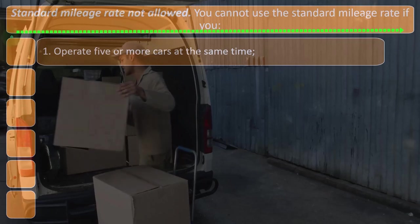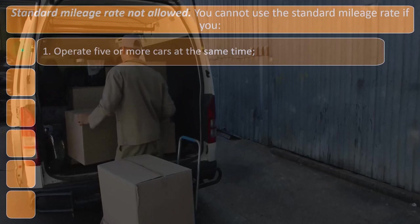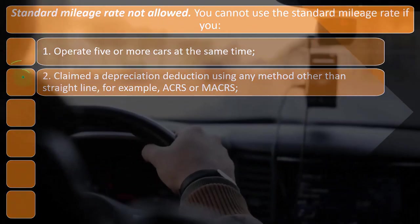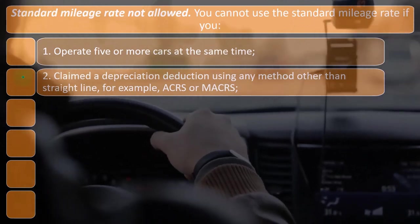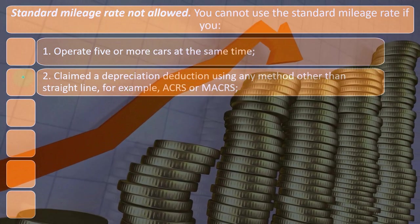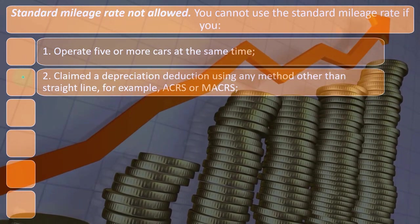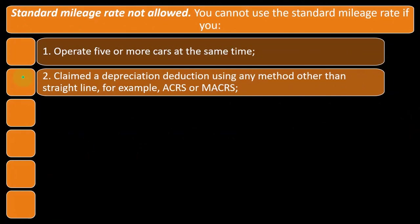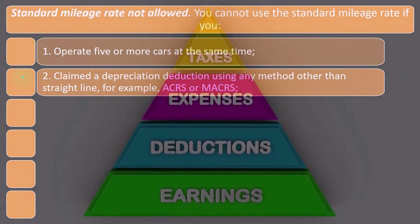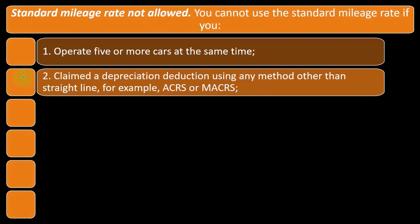Standard mileage rate not allowed: you cannot use the standard mileage rate if you — number one — operate five or more cars at the same time. Number two, claimed a depreciation deduction using any method other than straight line, for example ACRS or MACRS. In other words, when you take the actual deduction method, you might be able to take depreciation — and MACRS is an accelerated depreciation method, meaning you get to deduct more in the first year. The IRS is skeptical of taking a big deduction for actual expenses in the first year, including a large lump depreciation, and then switching to the mileage method, which still gives a significant deduction — that seems like double dipping. So that's why there are limitations.